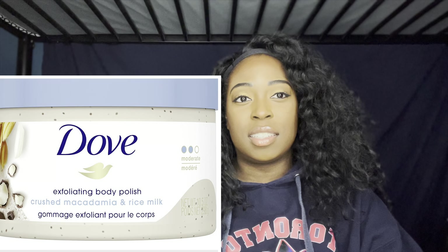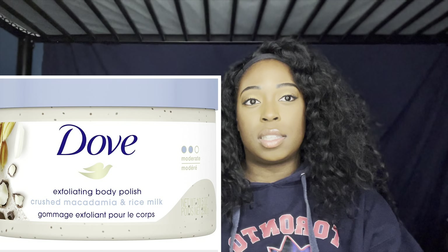Everyone should have different cloths for different areas of the body. The washcloth you wash your body with is not the same one you use for your front, your backside, your armpits, or the bottoms of your feet — each needs its own cloth. The way I do it is I have different colors of washcloths so I know which color is for which area. This way you don't spread bacteria to areas where it doesn't belong.